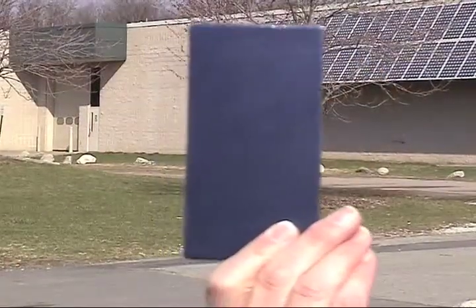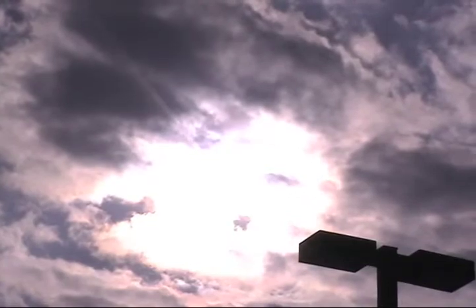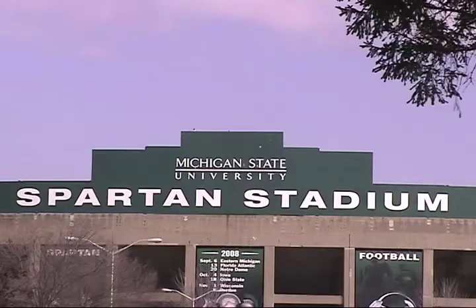The price of solar needs to come down — and it is coming down. New products like Unisolar, a thin film that is more efficient, are emerging. With the price of solar coming down, more installations are expected. With solar energy becoming more viable and urgently needed, Michigan State will likely explore other projects to harvest the sun's energy.